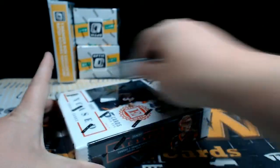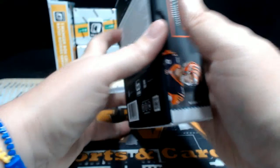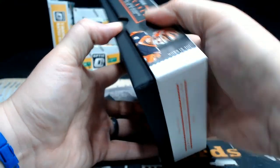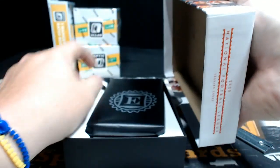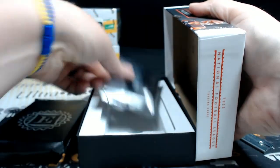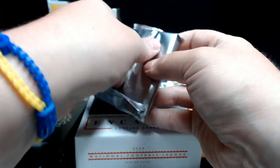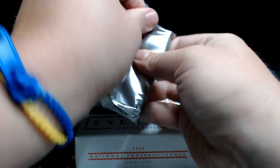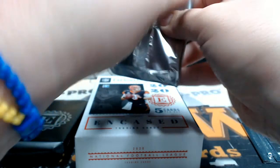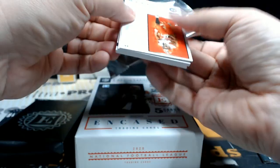Last box of Encased before we move into the bonus Optic boxes. Good luck to everybody — thanks for breaking with us, we do appreciate it. Shipping insurance, signature confirmation, as well as magnetic cases, one-touches, and personal breaks can be picked up at our store, pwwcards.com. This one is thin — I wonder if there's a redemption in here. You never know, maybe there's all thin cards. Don't want to jinx us.